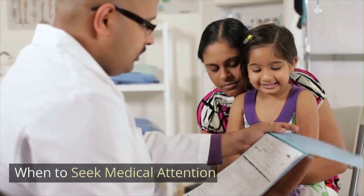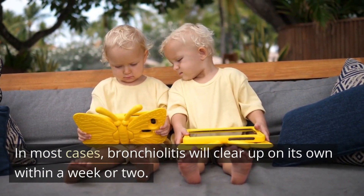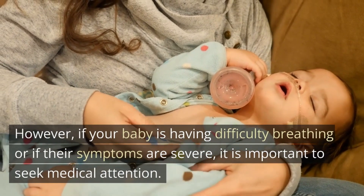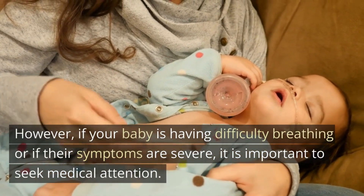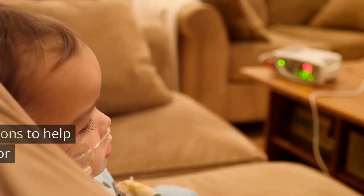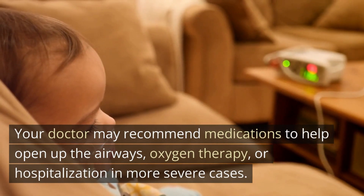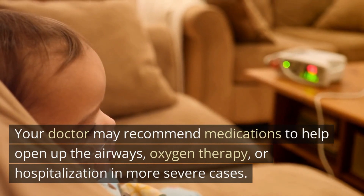Fifth, when to seek medical attention. In most cases, bronchiolitis will clear up on its own within a week or two. However, if your baby is having difficulty breathing or if their symptoms are severe, it is important to seek medical attention. Your doctor may recommend medications to help open up the airways, oxygen therapy, or hospitalization in more severe cases.